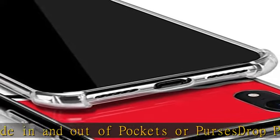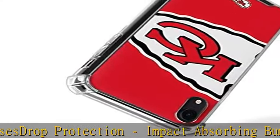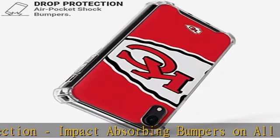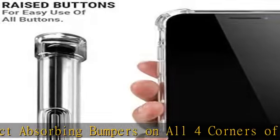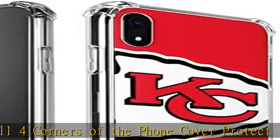Each phone case for iPhone XR is finished with a premium 3M vinyl Kansas City Chiefs decal applied on the back of the case, leaving the sides of the case free and clear. Compatible with the Apple iPhone XR. Check the description to get this product today at the best price.